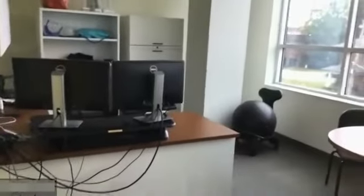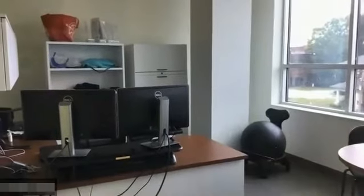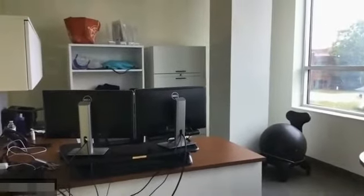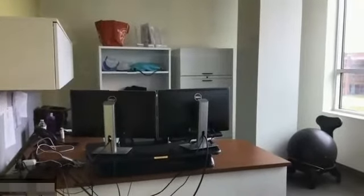This is the Director of DNP Programs' office. She has a table where she can meet with faculty or students. All the offices have filing cabinets, a desk, computers, and the option for more than one monitor, a Vera desk, and a bookshelf. Everyone has a private office.